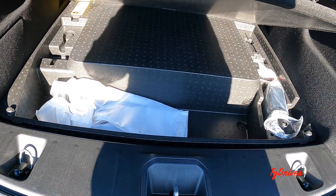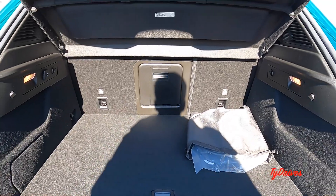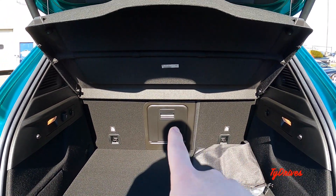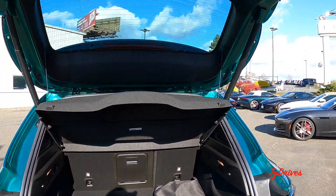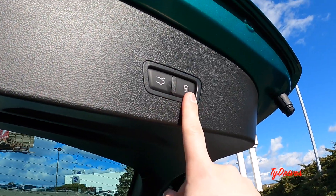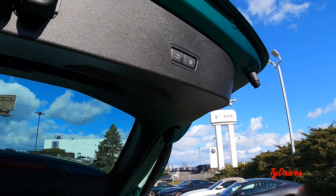Underneath we have some more storage and a tire inflation kit. The seats fold down in a 60/40 split, and you can also see a pass-through right there. Once you're done in the trunk, you can press the button to lock the doors and close the trunk, or just the trunk button alone.